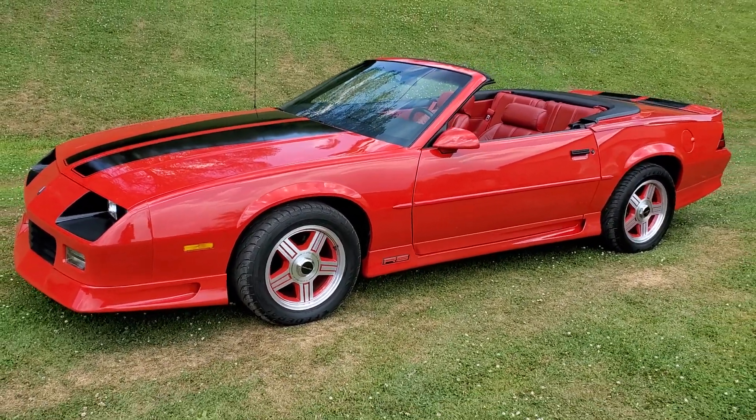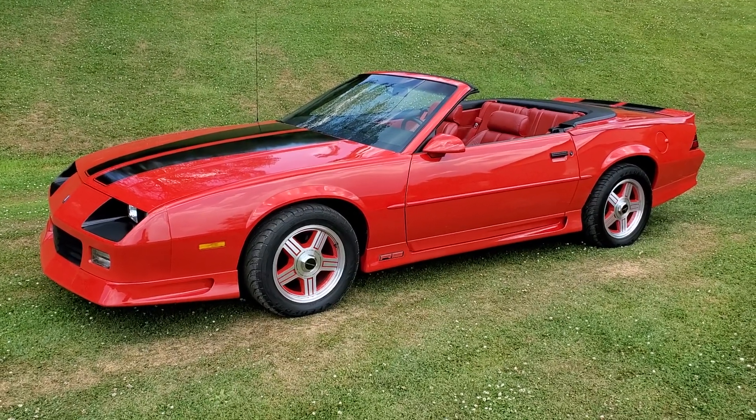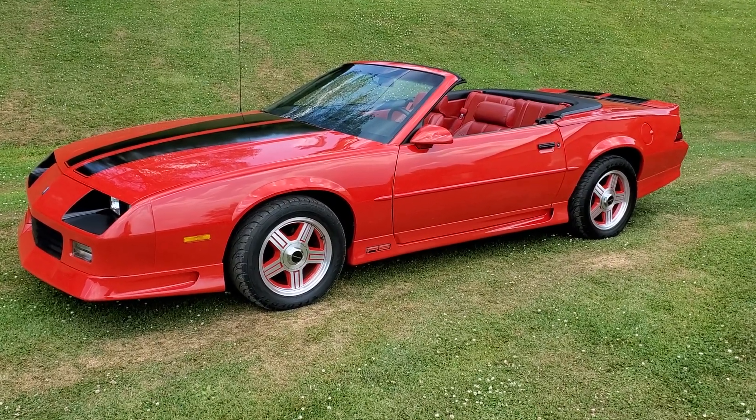Beautiful original car. I just picked this one up from a collector down in West Virginia — an elderly gentleman who was selling off his entire collection, and I was in the right place at the right time.